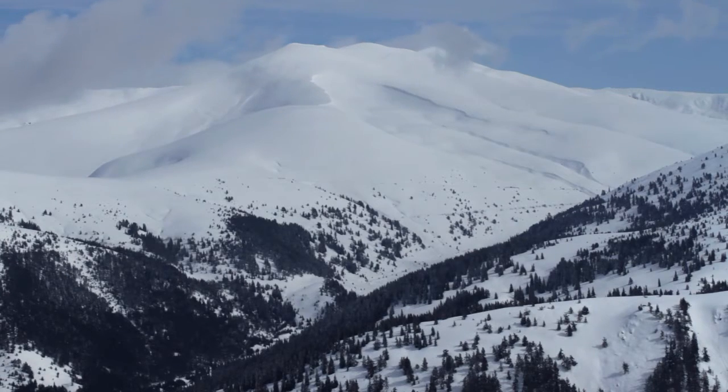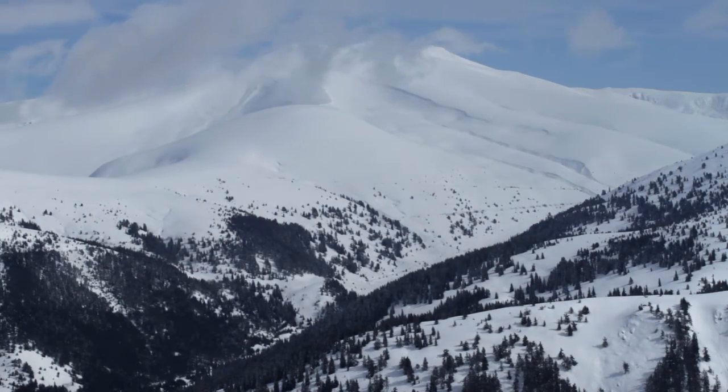We are all fascinated by the beauty of snowy mountain peaks. However, getting to enjoy that view can be quite tricky and even dangerous.